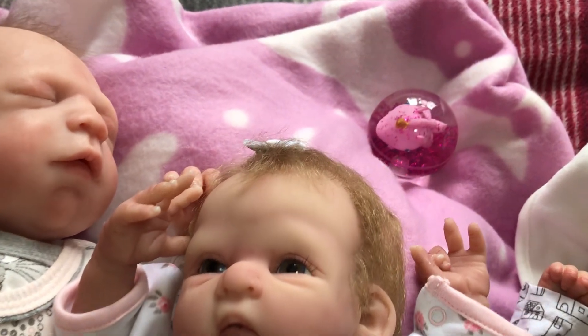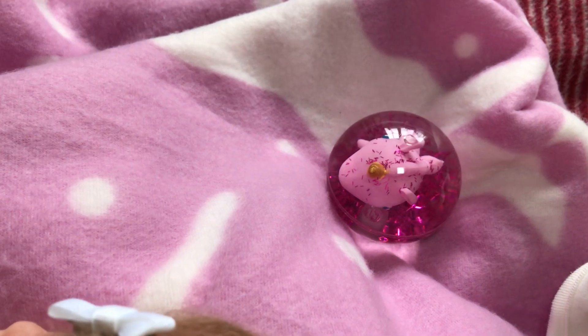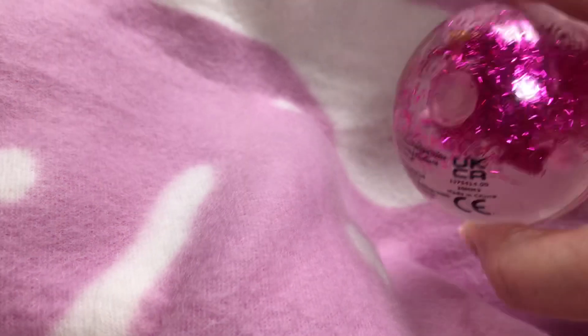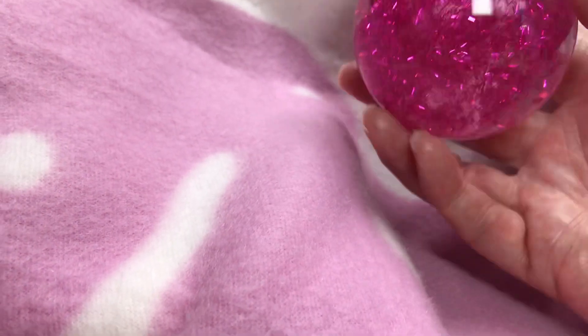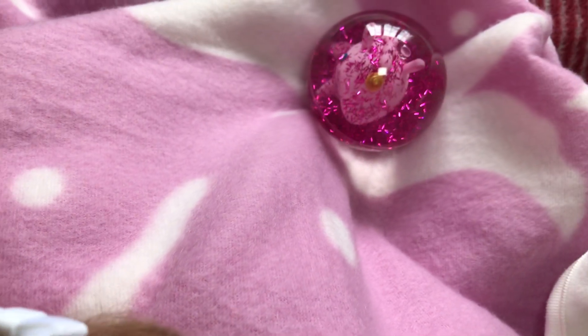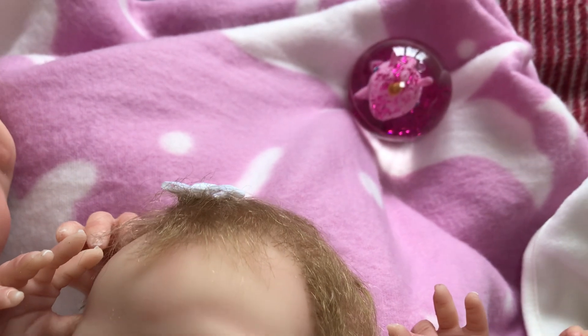I found this for her, which is a unicorn in a globe with tinsel. I couldn't find much — I did find one stuffy but it was way too big so I didn't buy it, so I'll have to collect more unicorn clothes for next time.